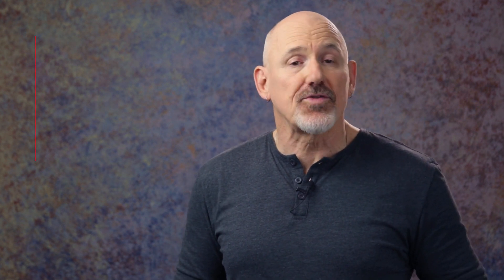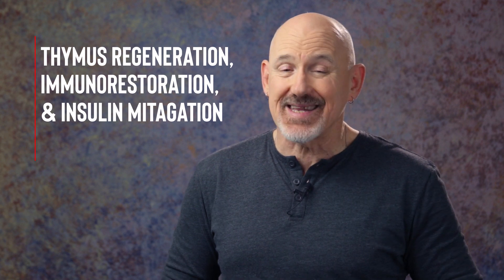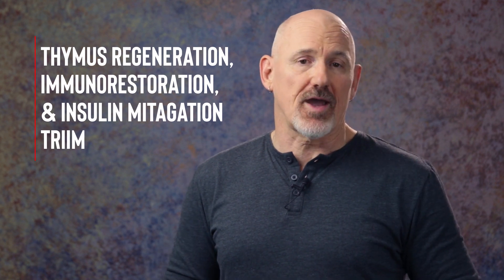Preventing or reversing thymic involution has been the goal of longevity researchers for a while now. They've been looking at ways to stop thymic involution and to regrow or regenerate thymic tissue, and they've met with some success. From 2015 to 2017, Dr. Greg Fahey conducted a trial called the Thymus Regeneration, Immunorestoration and Insulin Mitigation Study, or the TRIM trial. They took a small group of 10 men between the ages of 51 and 65, and administered human growth hormone, DHEA, and metformin for a year. After the year, MRI scans confirmed that across the board there had been significant regeneration of functional thymic tissue.